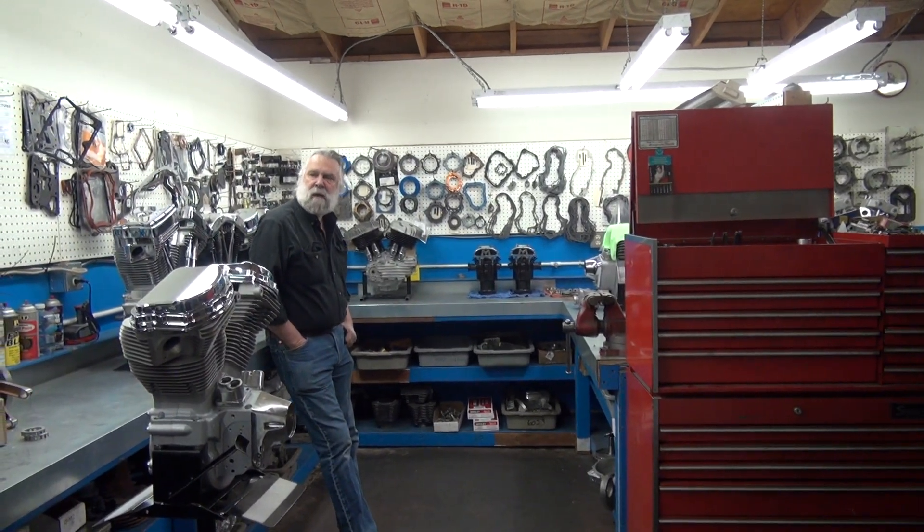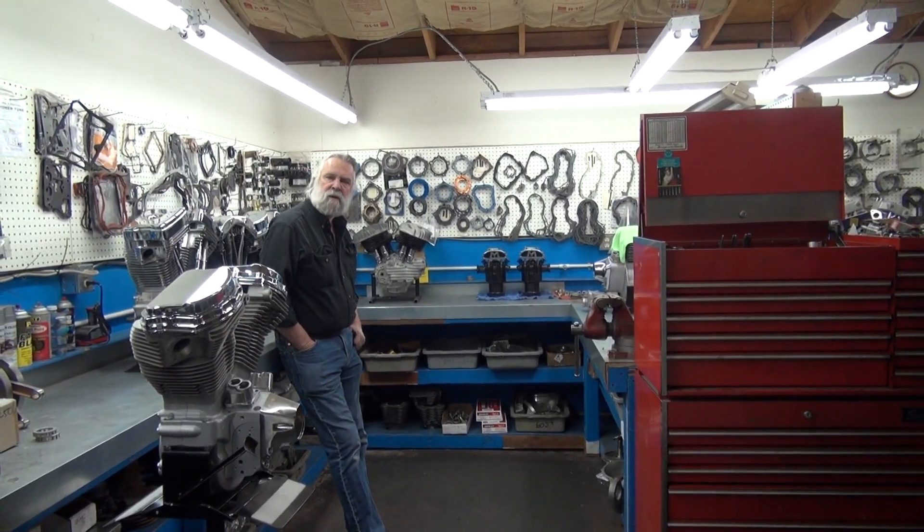I'm Duncan Keller, and some of you may have known of my business, Yankee Ingenuity, and my product line.